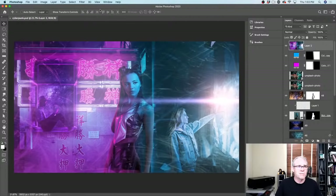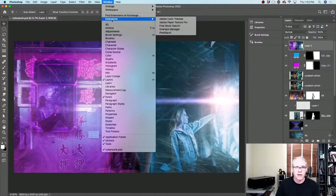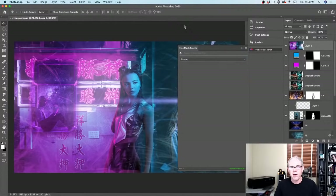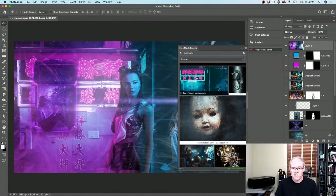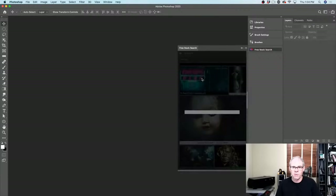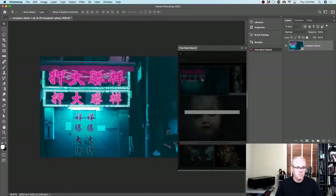One of the things I want to show you — I'm going to go up under my Window here, under Extensions. I've got this Free Stock Search. Something that came up last week when we were talking about working with photos. You can also get free stock — there are different sites with free stock. If I type in 'cyberpunk,' this goes out to a bunch of different free stock sites and finds photographs that are literally free to use. I just double-click and it downloads and opens.